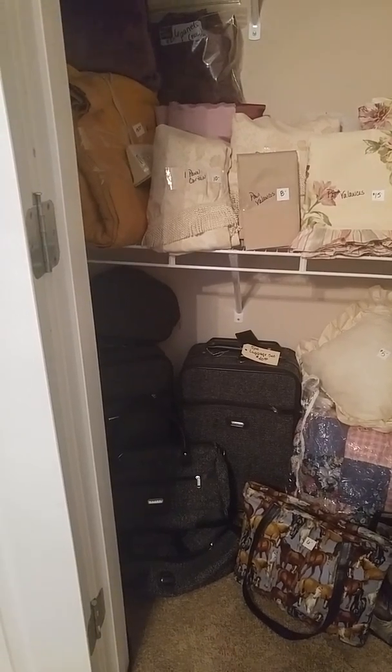We've got some Vera Bradley, Kate Spade — Kate Spade knockoff I might add — and some other name brand purses that are nice. More Gone with the Wind. And look at all these great linens.